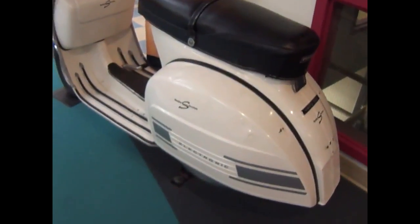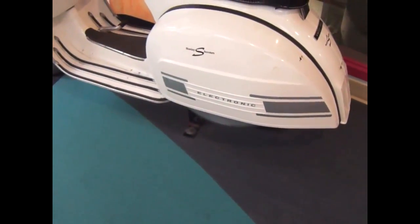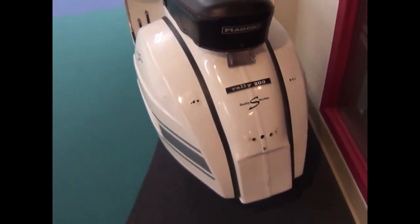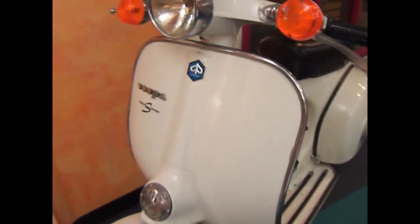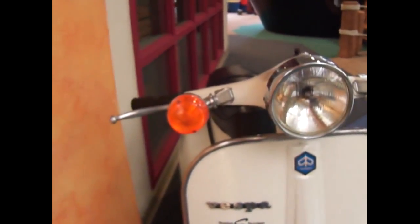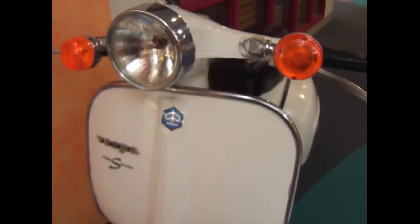Look what we have — a Stanley scooter! Electronic. What a nice one, take a look at that. What do you think of that? Isn't that just cool? So neat. Look at the tires. This is so cool. Vintage. Whisper. Wow.